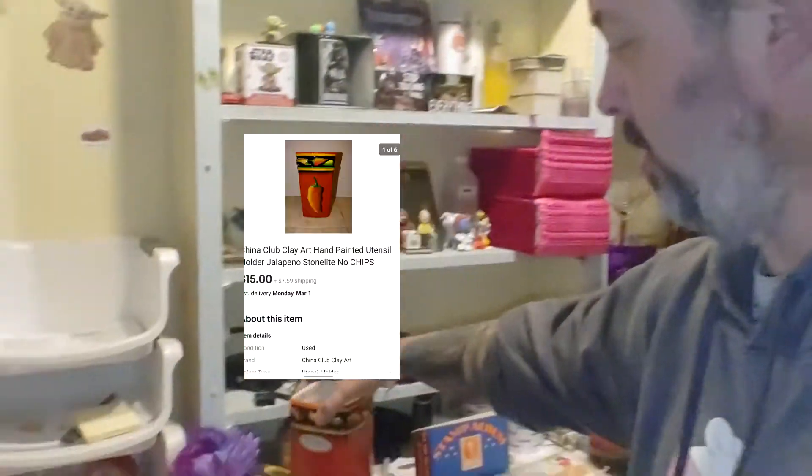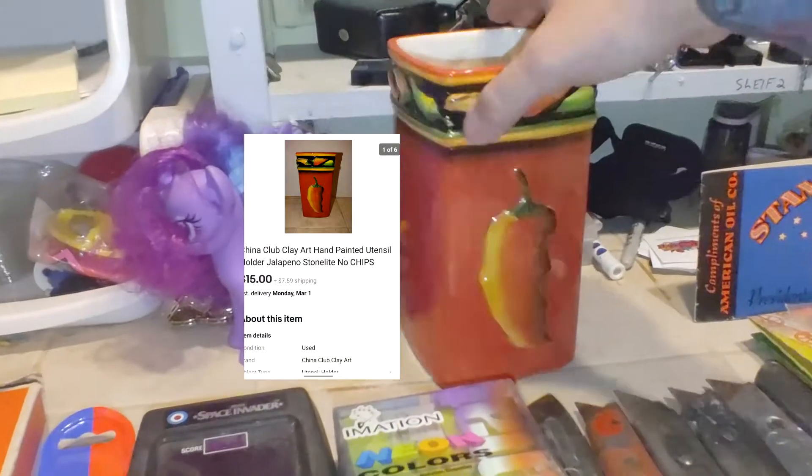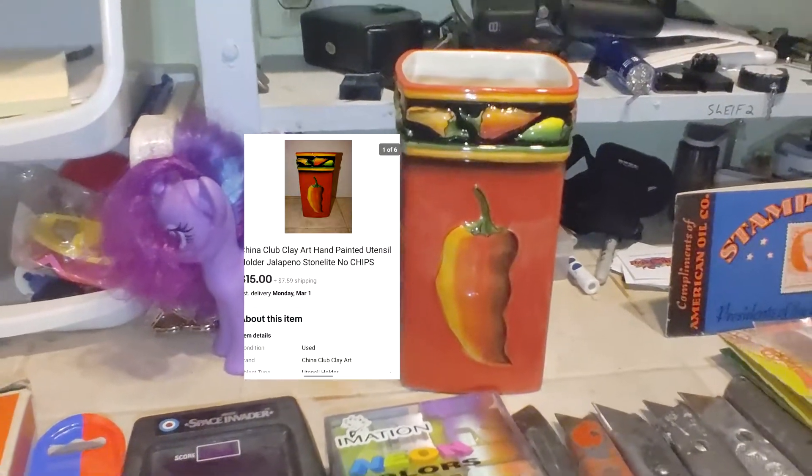First one up is this jalapeno one — $15 plus shipping. I got that out of a lot, so I'll make about $11 on that one, maybe 50 cents in it.